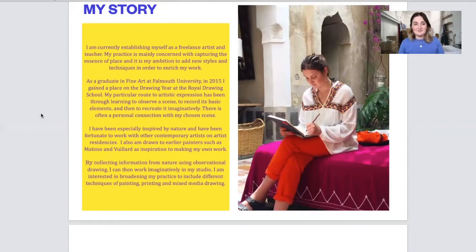There's often a personal connection with my chosen scene. I've been especially inspired by nature and have been fortunate to work with other contemporary artists on artist residencies. I'm also drawn to earlier painters such as Matisse and Vuillard as inspiration for making my own works. By collecting information from nature using observational drawing I can then work imaginatively in my studio. I'm interested in broadening my practice to include different techniques of painting, printmaking and mixed media drawing.